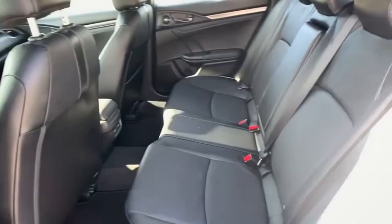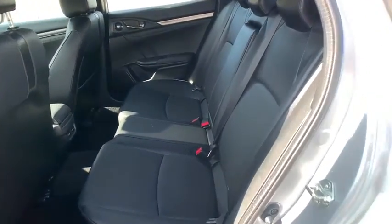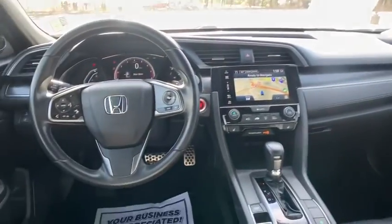Power windows, rear window defroster, security system, power moonroof, brake assist, remote keyless entry, panic alarm.